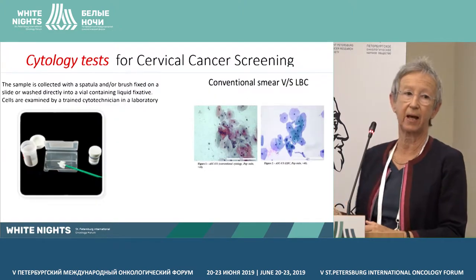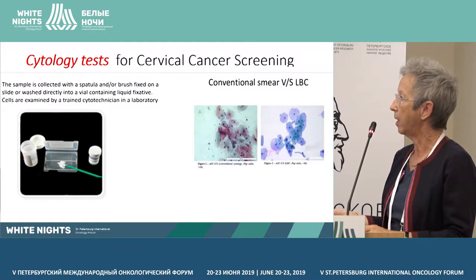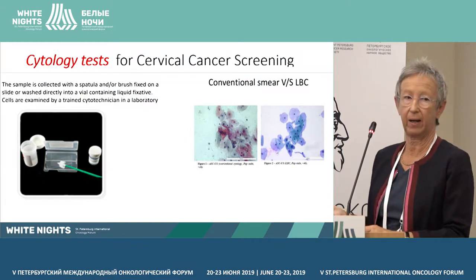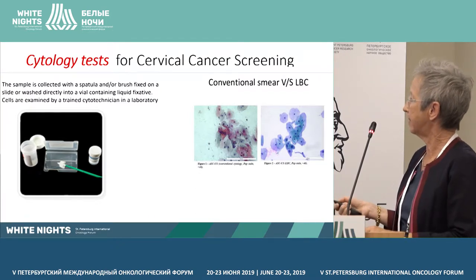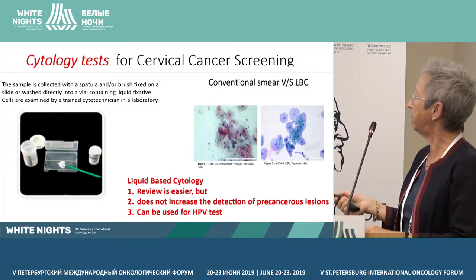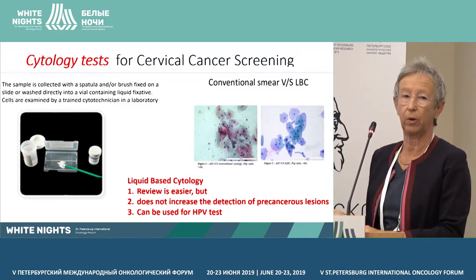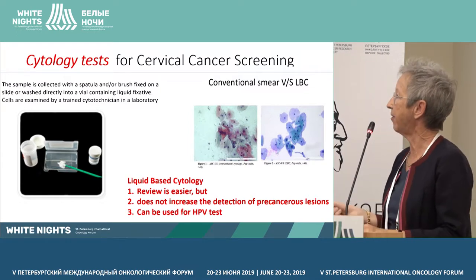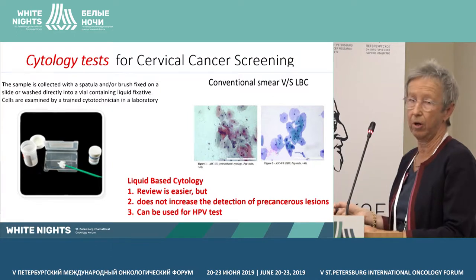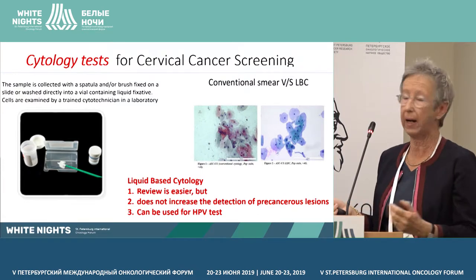Looking at cytology tests: the sample is collected with a spatula, then fixed on a slide or washed in a vial. Here you can see the conventional smear compared to the liquid-based cytology. Liquid-based cytology gives an easier way for the reviewer to look at the slide and give a diagnosis. The reviewer must be trained to look at slides, otherwise cytology is of no help.